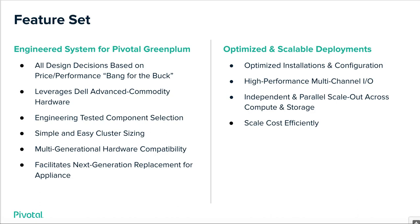On the right, we have optimized and scalable deployments. This aspect of our feature set includes high-performance multi-channel I/O. If you leverage the optional storage blocks, you get a multi-channel environment for Green Plum. We provide independent and parallel scale-out across compute and storage. With the optional storage add-on, you can scale your storage separately from compute, which is basically required at this point in our markets. And you can scale cost-effectively and efficiently.